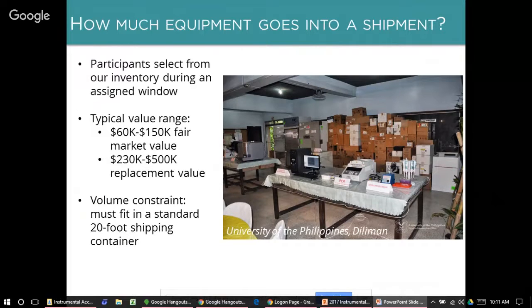There are only a couple of constraints on the selection. One is that all equipment must fit in a standard 20-foot shipping container, approximately 6 meters deep. In addition, we have guidelines to prevent any one participant from taking all of the most valuable or scarcest items — this is what we call a point system. Each piece of equipment is given a point value based on Seeding Labs' supply and demand, and all universities are given the same maximum number of points.